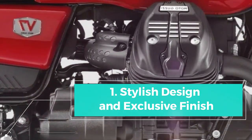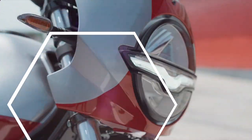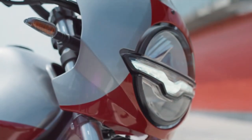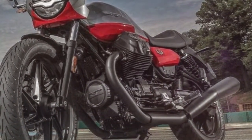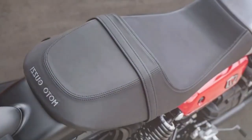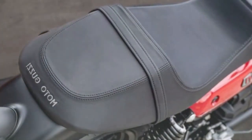Stylish design and exclusive finish: the Moto Guzzi V7 Stone Corsa stands out with its exclusive two-tone gray-red color scheme, coupled with red and silver accents. This captivating design, along with a not-too-fast endurance racing aesthetic, is sure to appeal to riders looking for a distinctive and stylish motorcycle.